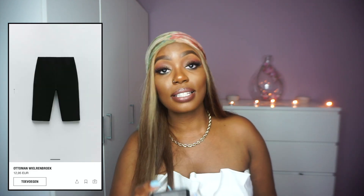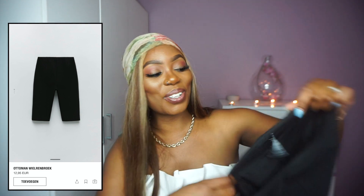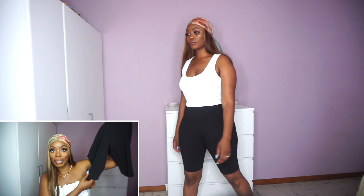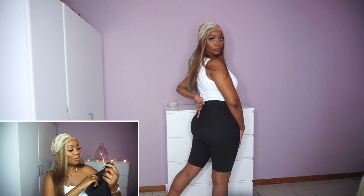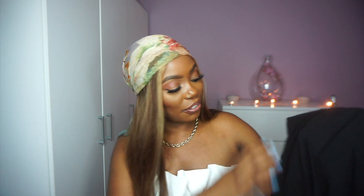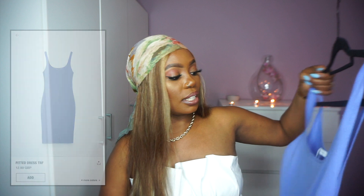The next thing is the ottoman bermuda cycling shorts — basically the same material as the ottoman leggings but shorter. I took these in M. They're quite tight but I'm not going to change the size because you know how it goes — weight up, weight down, same story every haul. I definitely love the material, it's a little thick but not too thick. Definitely something you can wear in summer with basic pieces.